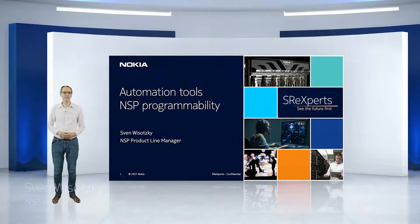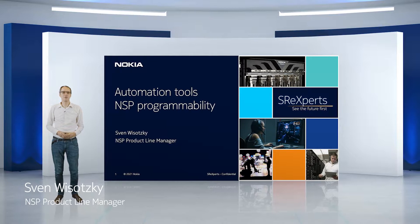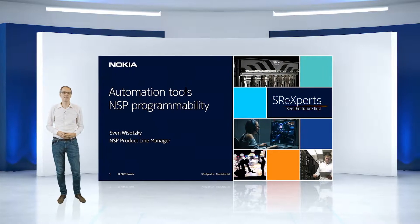Hey, my name is Sven. I'm working as a global product manager within the NSP team — Nokia Services Platform — where I'm responsible for network automation tools as well as APIs and DevOps.